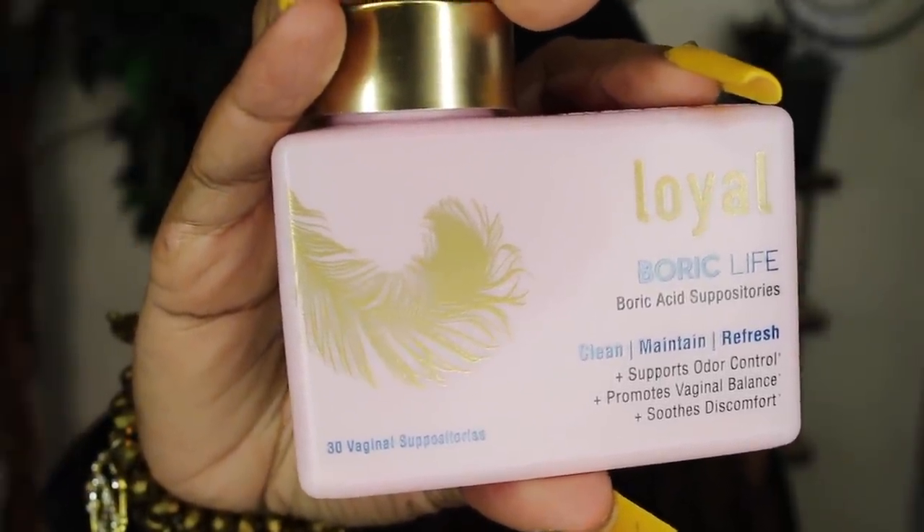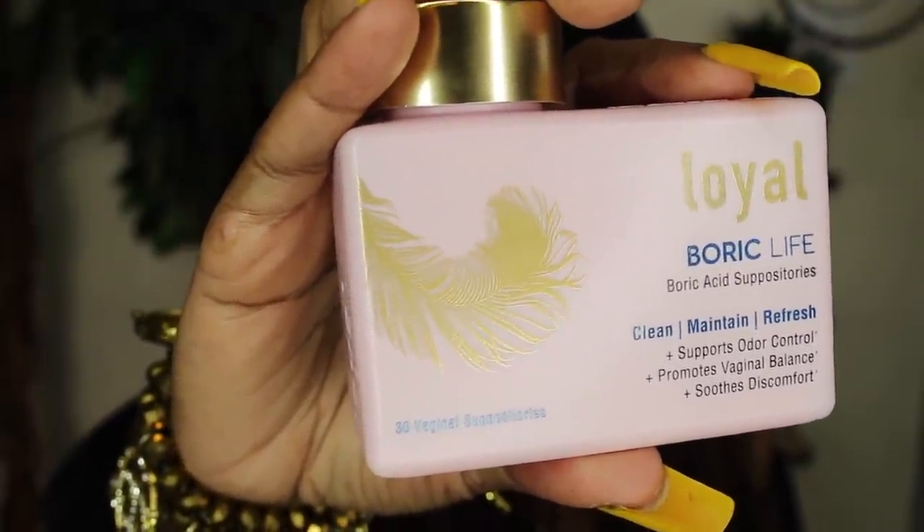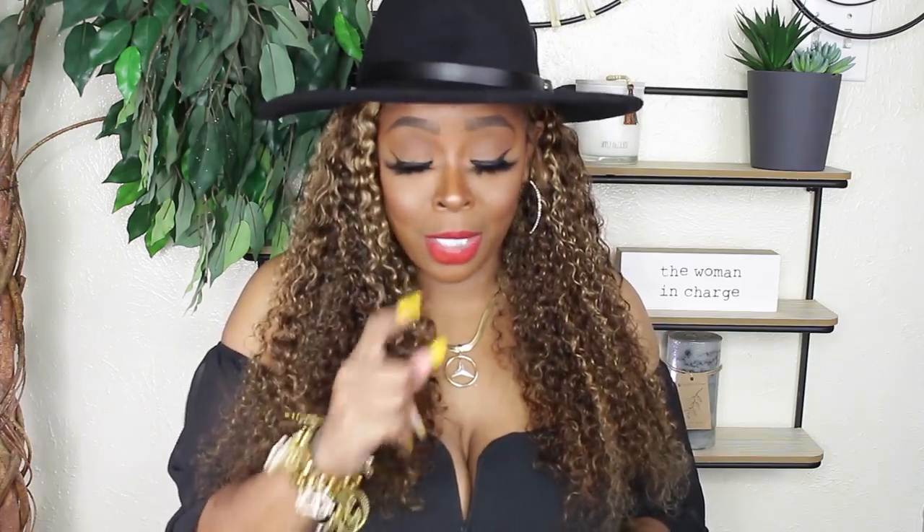Say your pH balance is off — you could call the doctor, get a bill, pay a copay, wait for an appointment, or you can just get some suppositories to use at home yourself. I really like to use these when you're fresh off your cycle to balance everything out. They work for yeast, they work for bacteria, they work for all of that. These are the Loyal boric acid suppositories — they clean, maintain, and refresh, support and control odor, and promote vaginal balance. There are 30 suppositories in here. Do not swallow these — these are to be inserted.